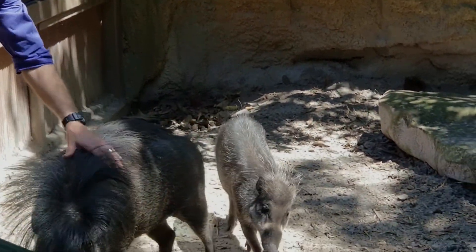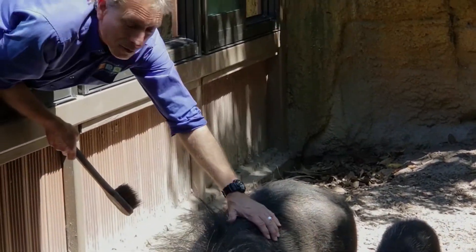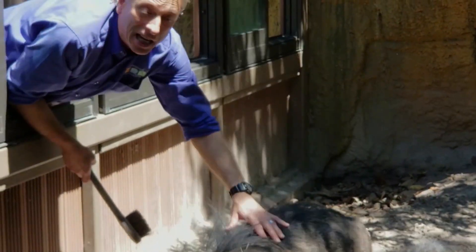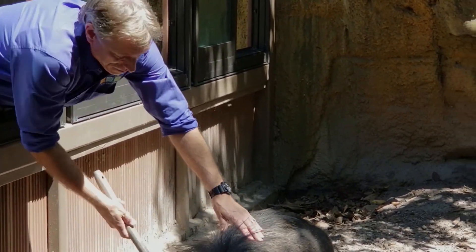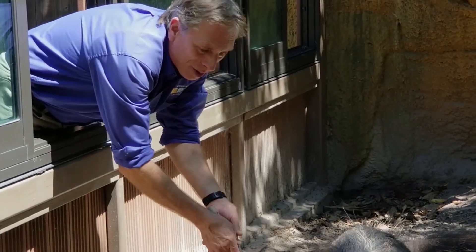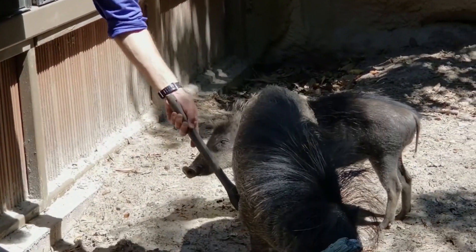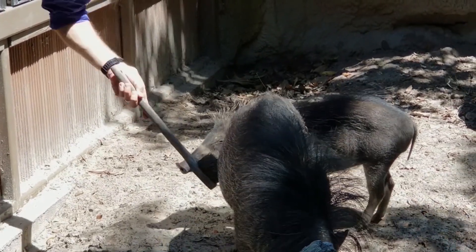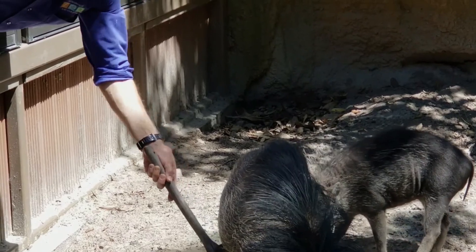They get this crazy, crazy haircut during their breeding time. They're from the island of Visayas and a couple of islands around that area in the Philippines. They are a dangerous species, but he's a great animal — they're very, very tractable, and you're going to see he's going to lie down in a second because he's spoiled, and we're happy to spoil him here.